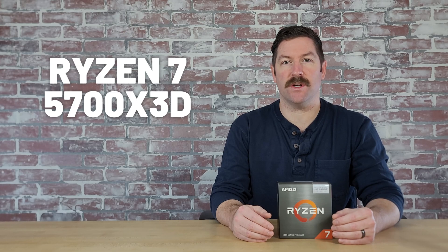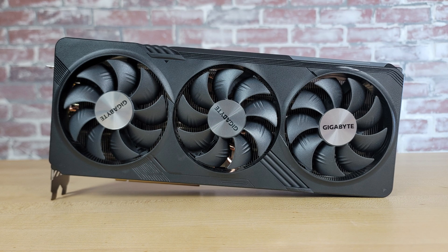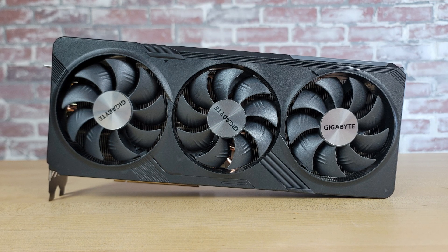Note though that this benchmark won't show the full difference in processing power between the 5600X and 5700X 3D, as the RX 7800 XT I'm using in my system will still be the bottleneck in many games, especially at higher resolutions.